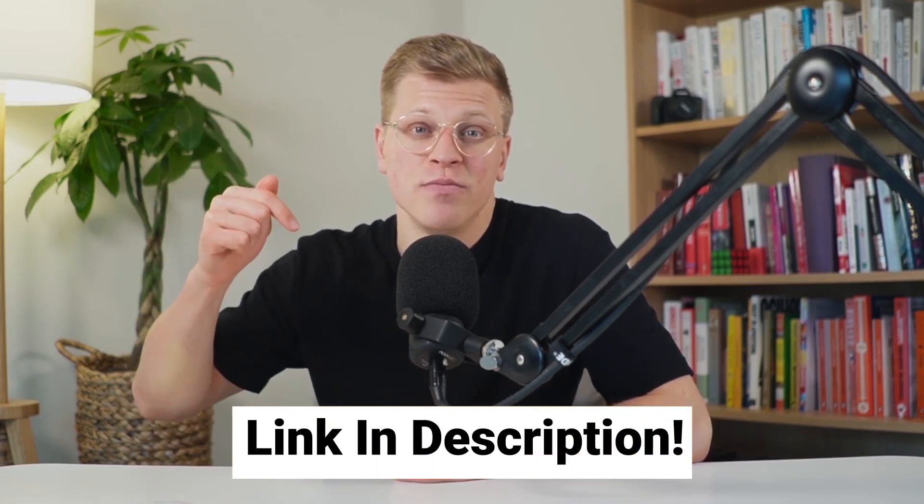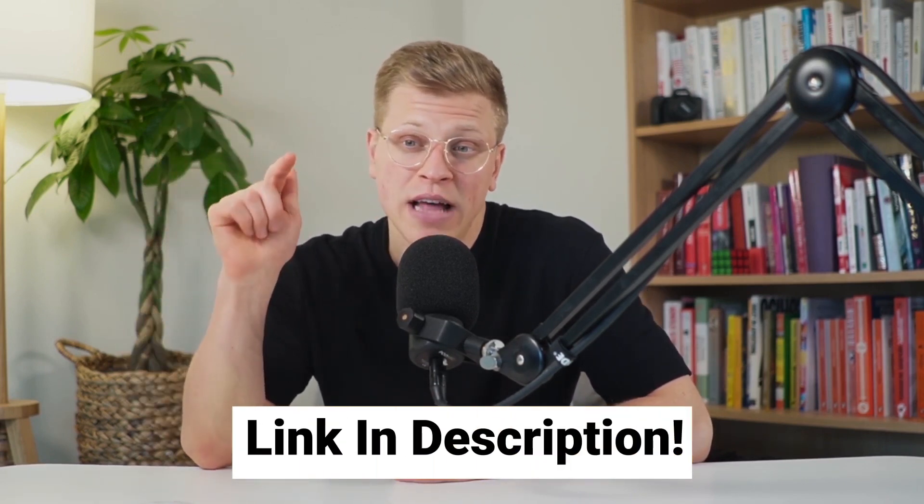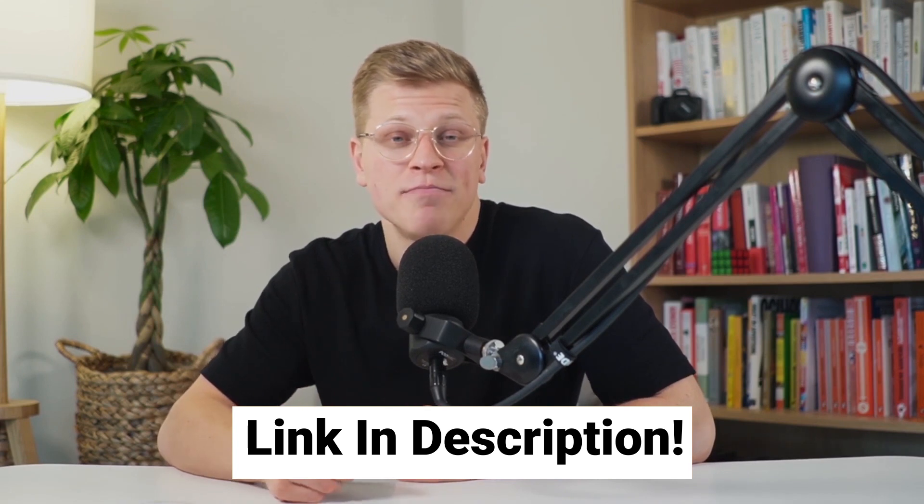All the shoes mentioned in this video are linked down in the description. If you liked any of them, simply scroll down, find the one you liked, click on it, and buy it. If you do shop through my links, I will receive a small commission, which I'll be very grateful for. I hope this video was helpful — thank you so much for watching, till next time.